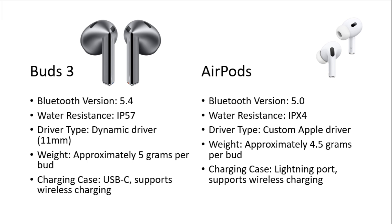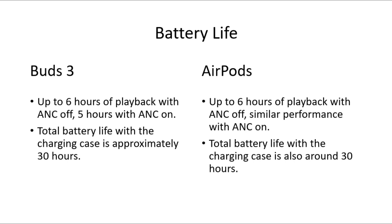Samsung Galaxy Buds 3 also supports wireless charging. Apple AirPods support Bluetooth version 5.0 and water resistance with a rating of IPX4, with the driver type of custom Apple driver. Weight is approximately 4.5 grams per bud, and the charging case uses a Lightning port with support for wireless charging.